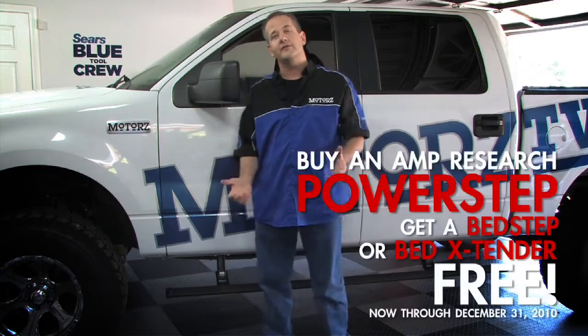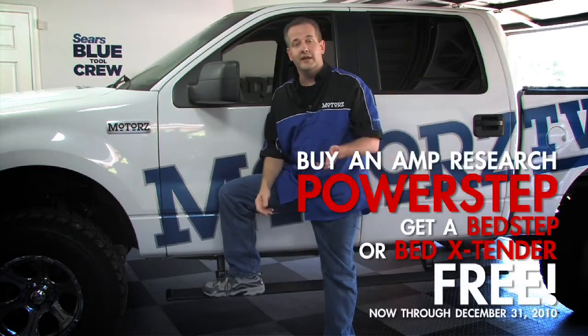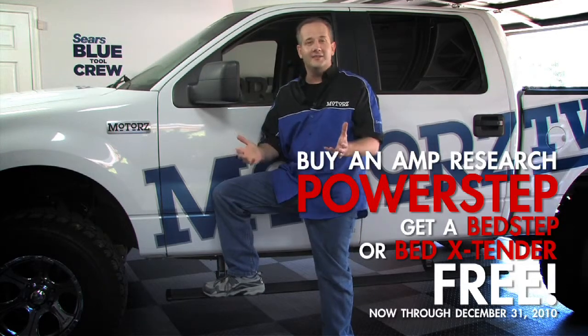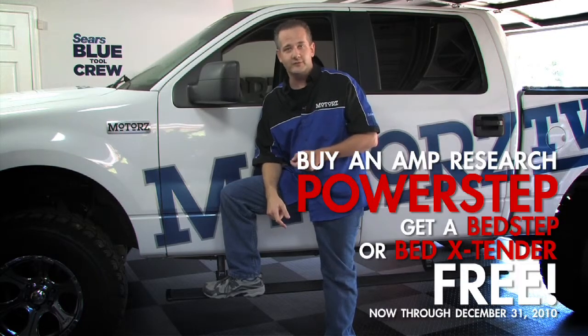Well, from September 1st through December 31st, when you purchase a genuine Amp Research power step, you can get a bed extender or a bed step absolutely free. That's a deal you'd be crazy to miss out on. For more information, just head on over to Amp Research's website.